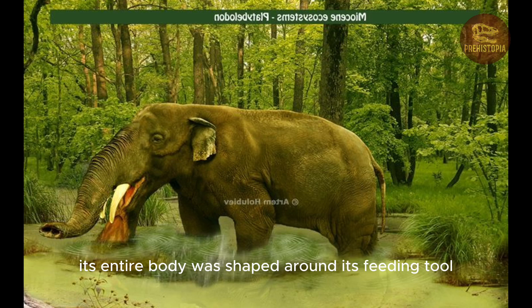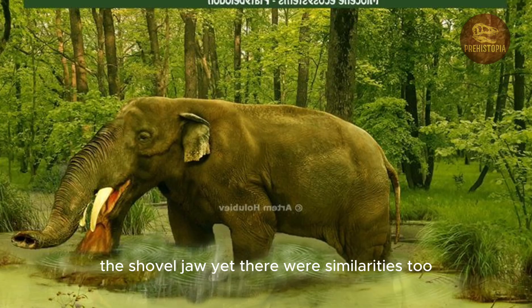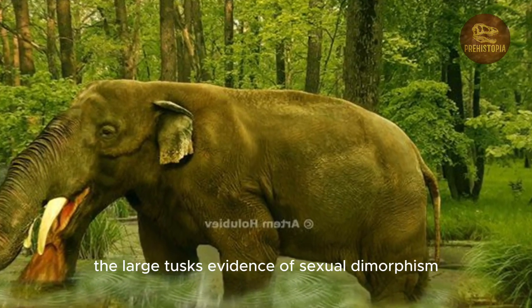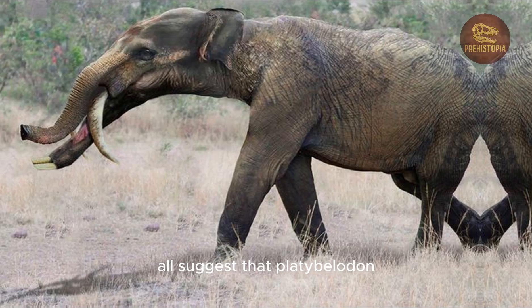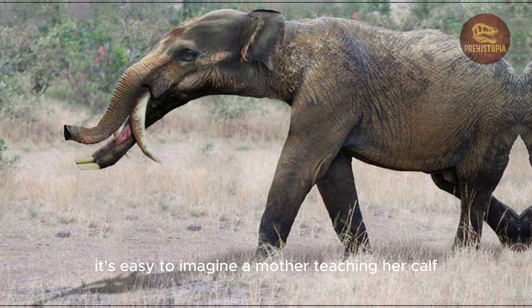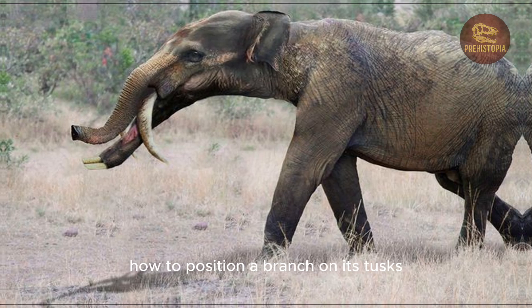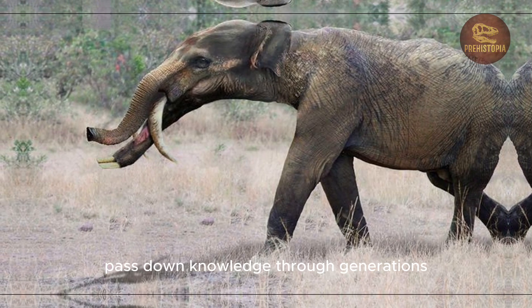Its entire body was shaped around its feeding tool — the shovel jaw. Yet there were similarities too. The large tusks, evidence of sexual dimorphism, and potential herd behavior all suggest that Platybelodon shared social traits with today's elephants. It's easy to imagine a mother teaching her calf how to position a branch on its tusks, just as elephants today pass down knowledge through generations.